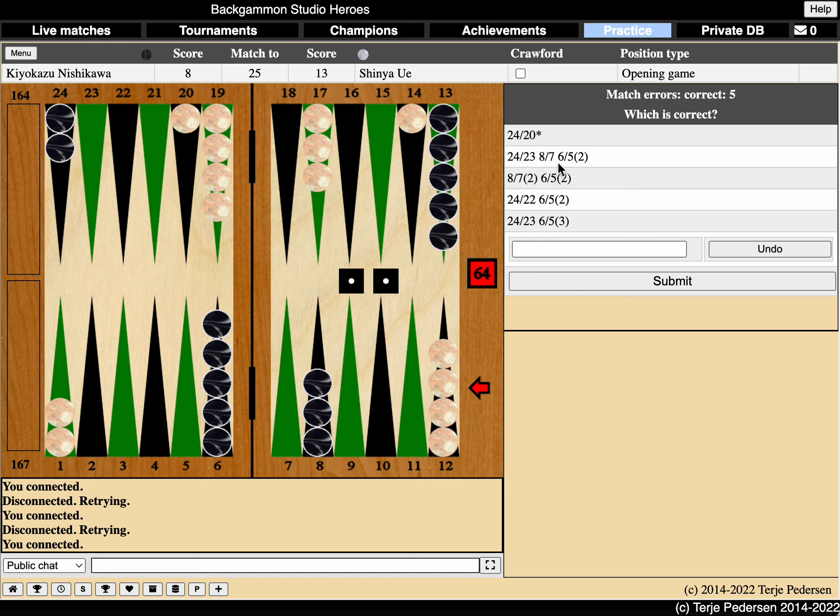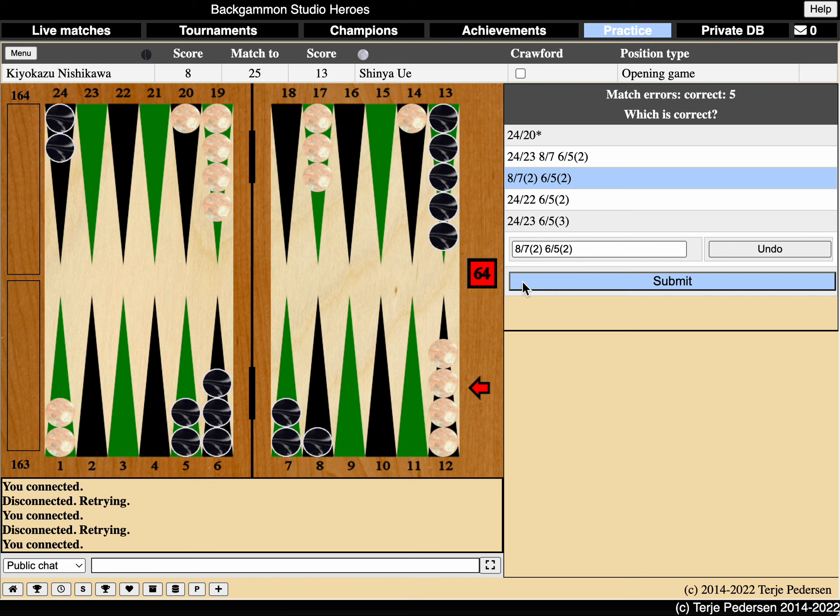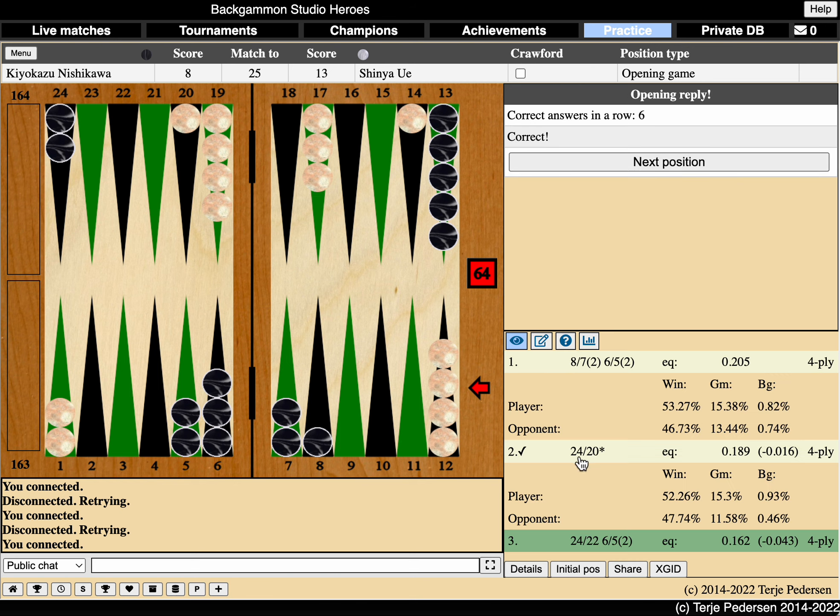Double one. Are you going to waste your double one by using all fours to hit? I should know what's correct here, but actually I'm not quite sure. I think I would go for a priming game myself here. There's a pretty good chance I will make also the eight, since my opponent will be occupied by making his golden point here. So let's try for this one. That's correct. And to hit — a small mistake, 0.16. Six in a row!